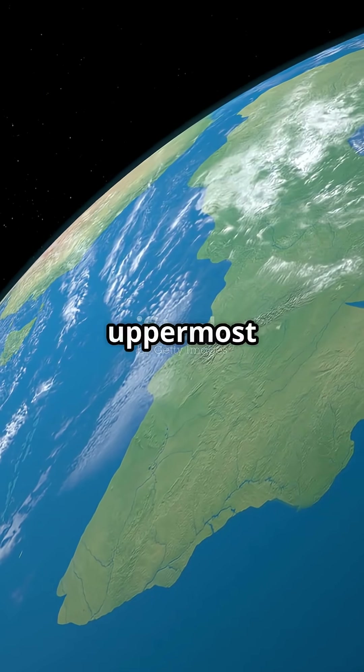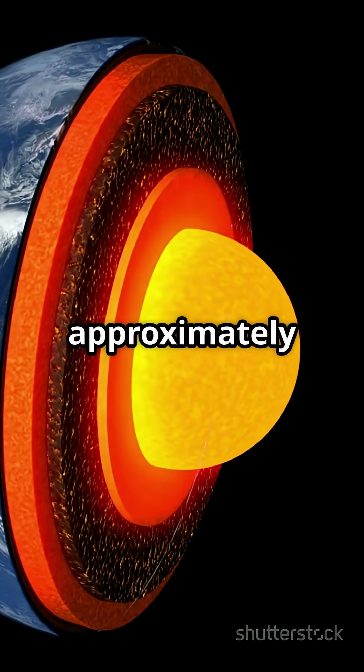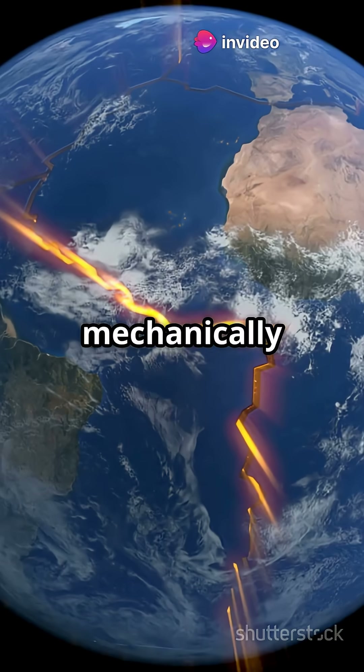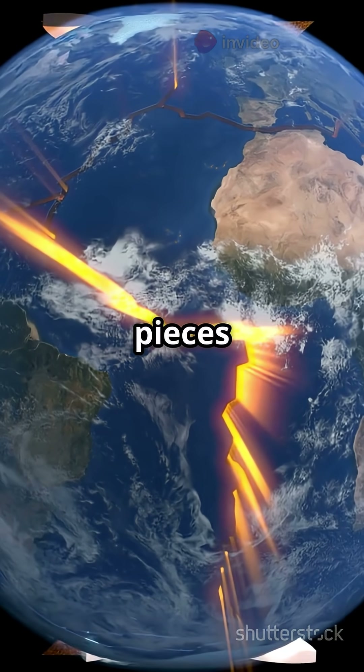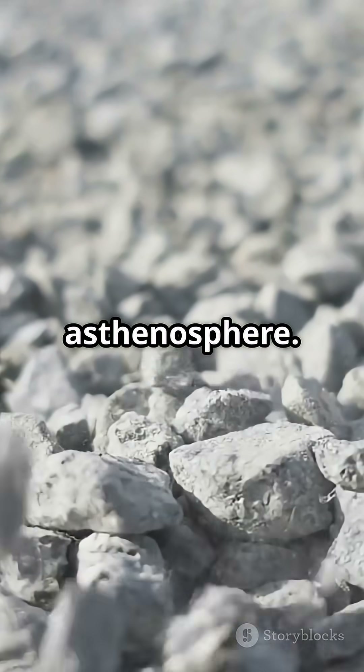Two: the uppermost part of the mantle — solid, yet denser and deeper, extending to approximately 100 kilometers in depth. It is solid and mechanically strong. Together, these layers form massive puzzle-like pieces called tectonic plates that float on a gooey layer below, known as the asthenosphere.